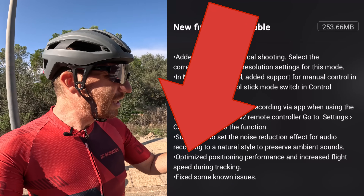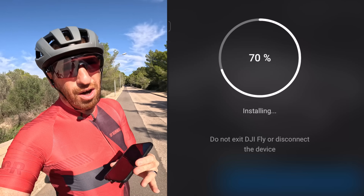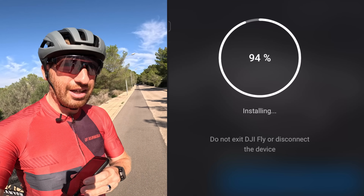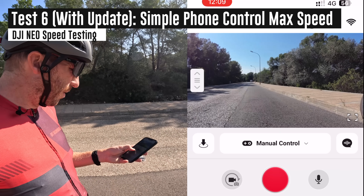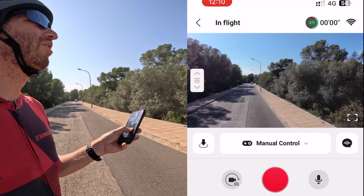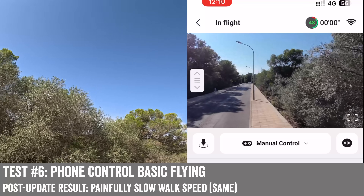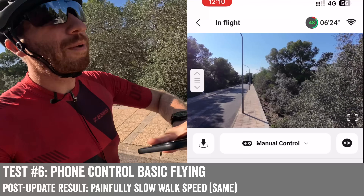As you can see listed in the update notes: optimized positioning performance and increased flight speed during tracking. Of course, they didn't list what the new speed was. Repeating the same tests again — here's just normal flying. Can it go faster than I'm walking in manual control? Not much. I'm walking basically as fast as it's going, in cycling shoes no less. So, not so much for manual control with a phone, but I want to see if it can go faster when it's following me.